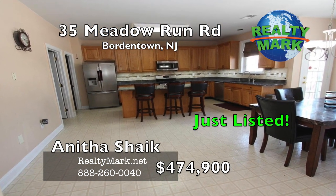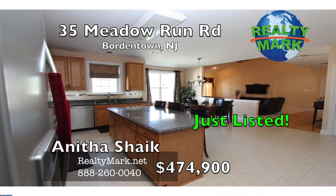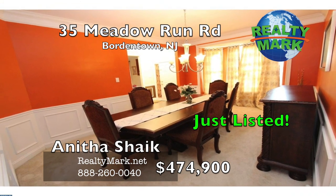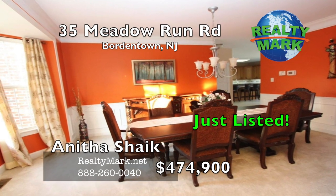The open kitchen is upgraded with 42-inch cabinets, granite countertop, custom-designed backsplash with upper cabinet lighting, huge center island, dual sink, and a breakfast area that opens to the family room. The formal dining room comes with upgraded bay windows.